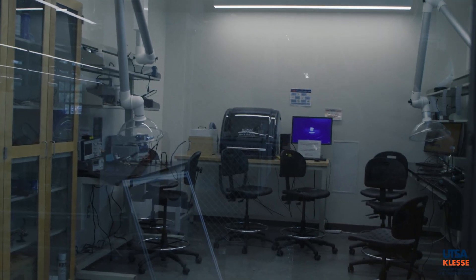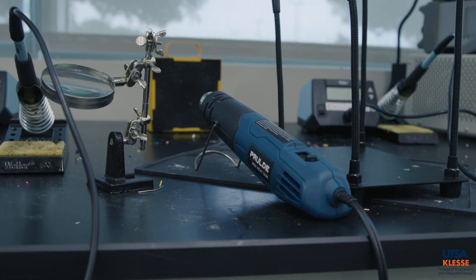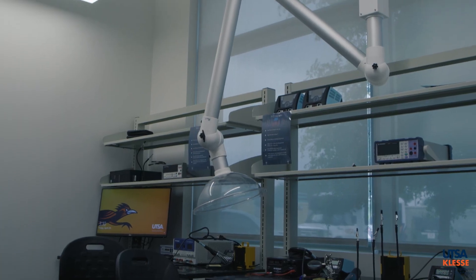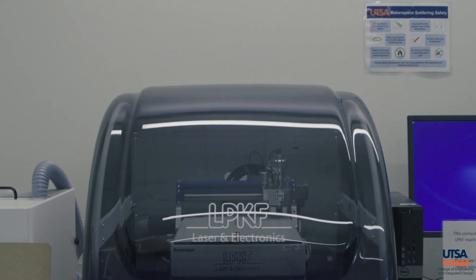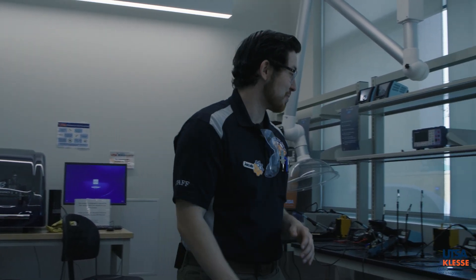Here is the electronic fabrication room. It's a little messy since we just had Tech Symposium, but we have everything you need: soldering irons, oscilloscopes, virtual benches, fume hoods, and we provide solder. We also have a custom PCB board maker, so students can work with professors and custom-make their own PCB board right here at the Makerspace — you don't have to outsource it anywhere else.